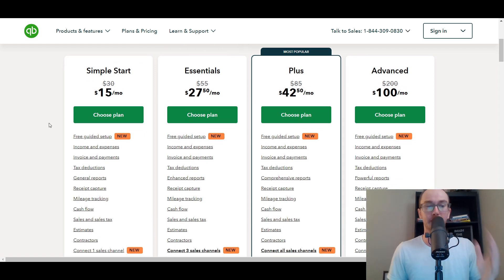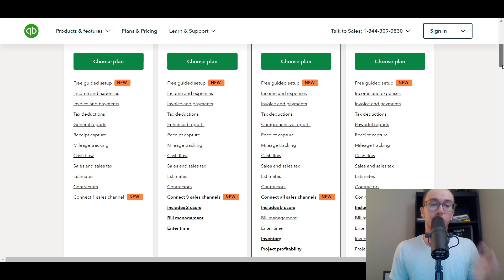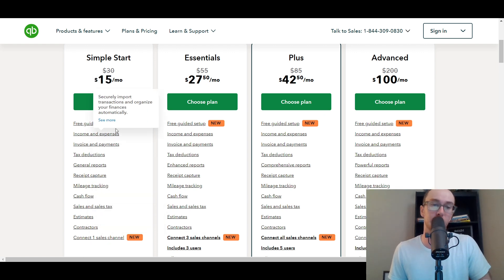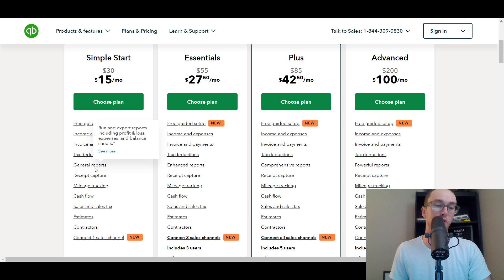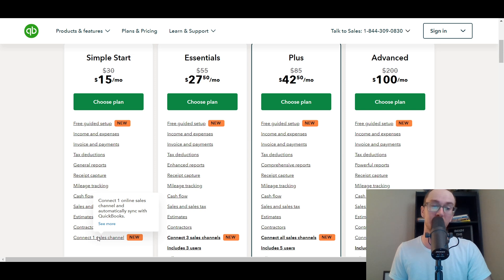As far as Simple Start, it's best for most people just getting started. You get free guided setup, income and expenses, invoice and payments, tax deductions, general reports, receipt capture, mileage tracking, cash flow, sales and sales tax estimates, contractors, and connecting one sales channel.